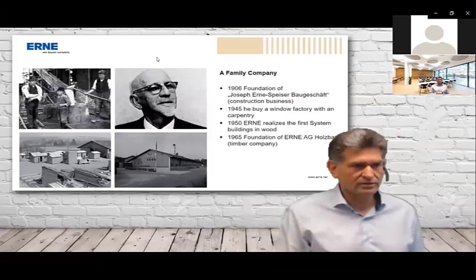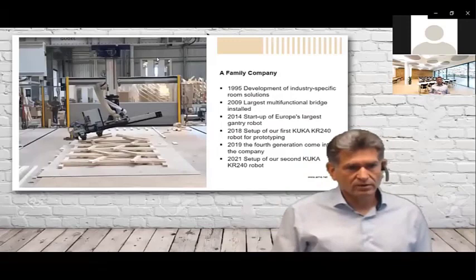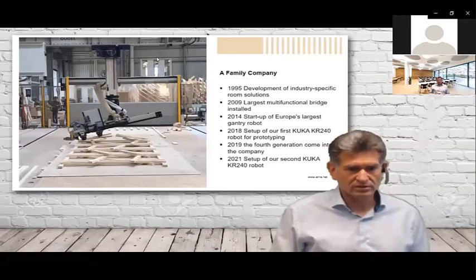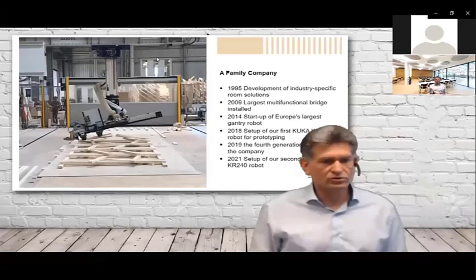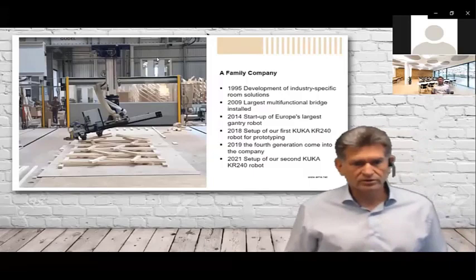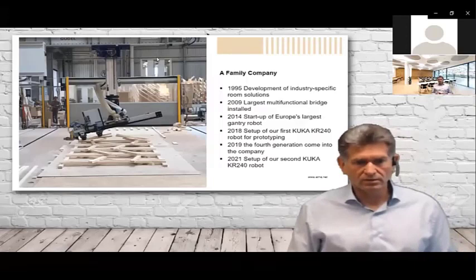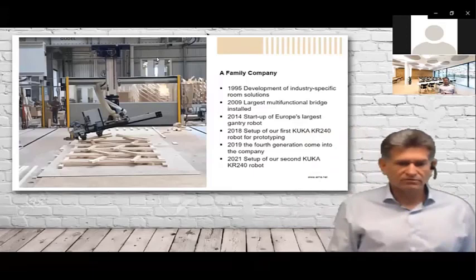Today we have robots installed — the beginning of digitalization and industrial automation. In 1995 we developed the first industry-specific room solution: modules, 3D containers, 3D rooms for hospitals, schools, and offices. In 2009 we installed the largest multifunctional bridge. In 2020 we started Europe's largest gantry robot. You can see the gantry robot that was built for Rob|Arch 2018. In 2018 we set up our first KUKA 240 robot for prototyping, and in 2019 the fourth generation came into the company.